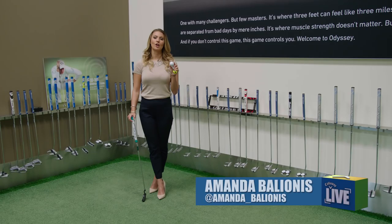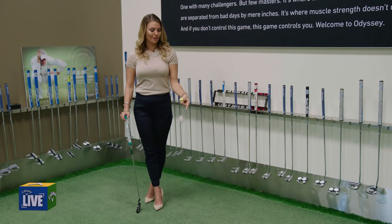Hey guys, happy Friday. Amanda here with your Callaway Live Minute. I know you're used to the regular Chrome Soft Golf Ball, right? We know a lot of guys play this out on tour and I know you've probably seen the red and white ones.